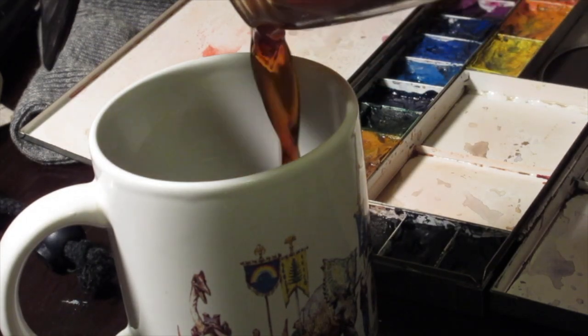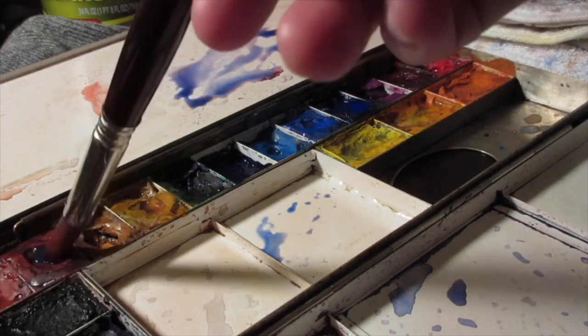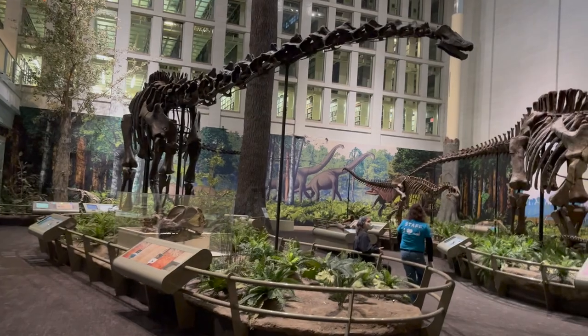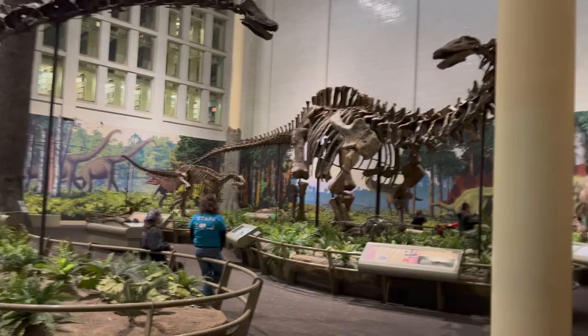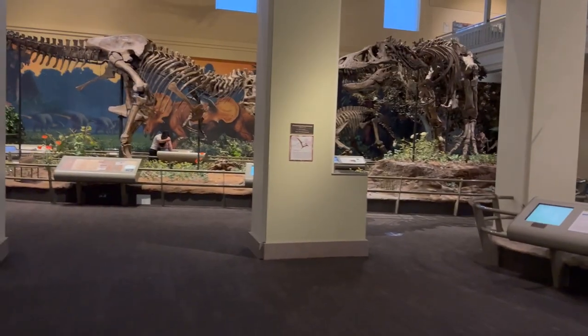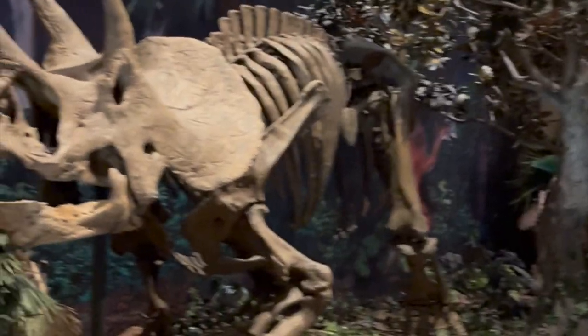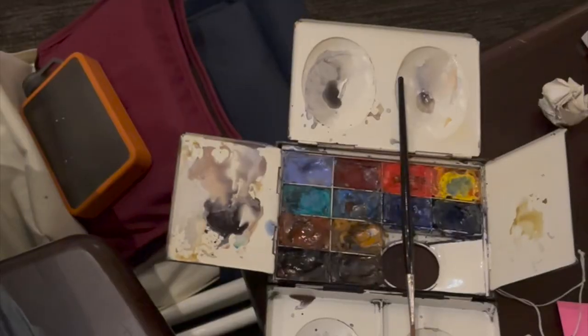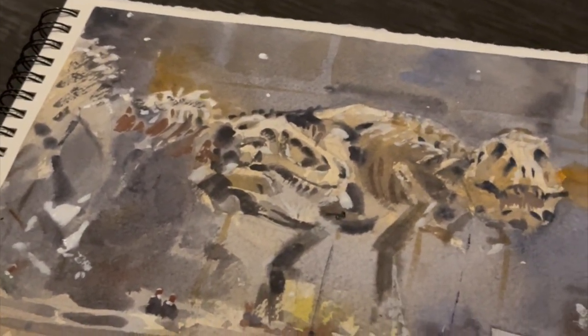Hey art family, and thanks to all the new subscribers. For this video I wanted to take you on location to the Carnegie Museum of Natural History in Pittsburgh, and I thought we could sketch these two Tyrannosaurus Rexes and kind of try to focus on the environment that they're in.